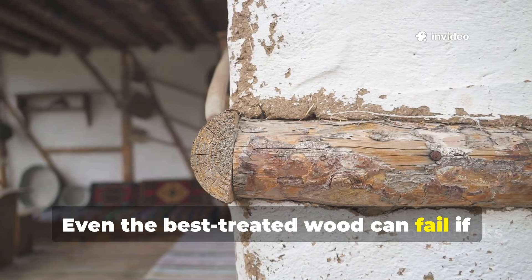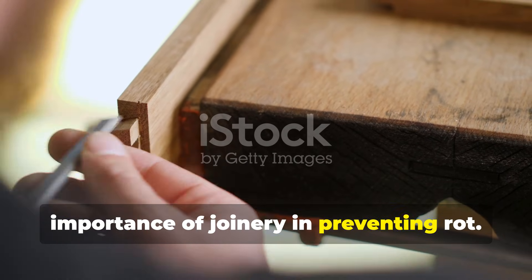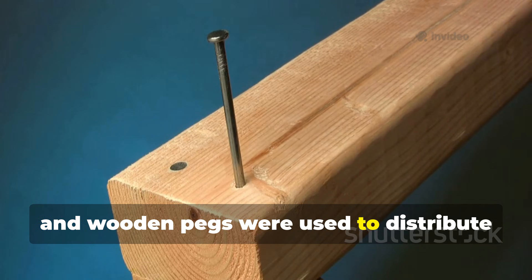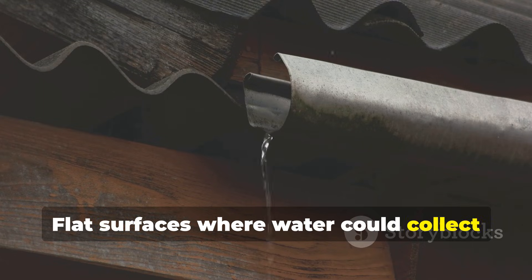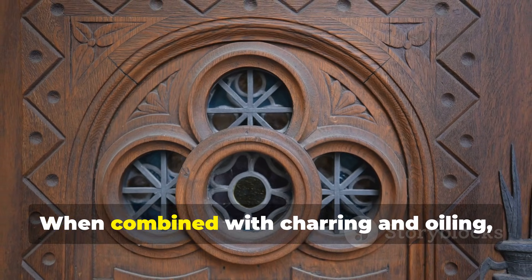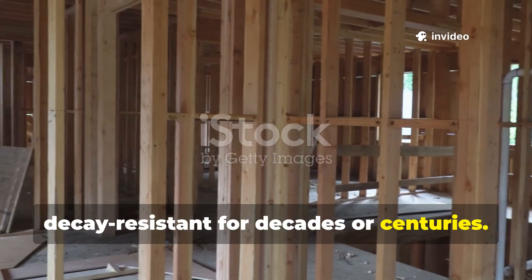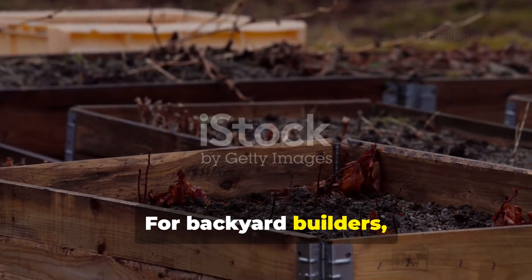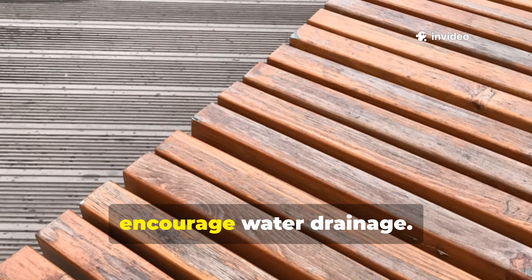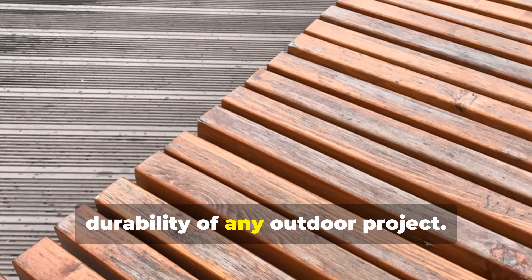Even the best treated wood can fail if it's poorly assembled. Medieval builders understood the importance of joinery in preventing rot. Boards were overlapped, joints were angled, and wooden pegs were used to distribute stress evenly. Flat surfaces where water could collect were avoided, and timber was allowed to expand and contract naturally. When combined with charring and oiling, thoughtful joinery ensured that structures remained strong and decay-resistant for decades or centuries. For backyard builders, this means designing slightly angled garden beds, overlapping boards in sheds, and spacing furniture components to encourage water drainage.